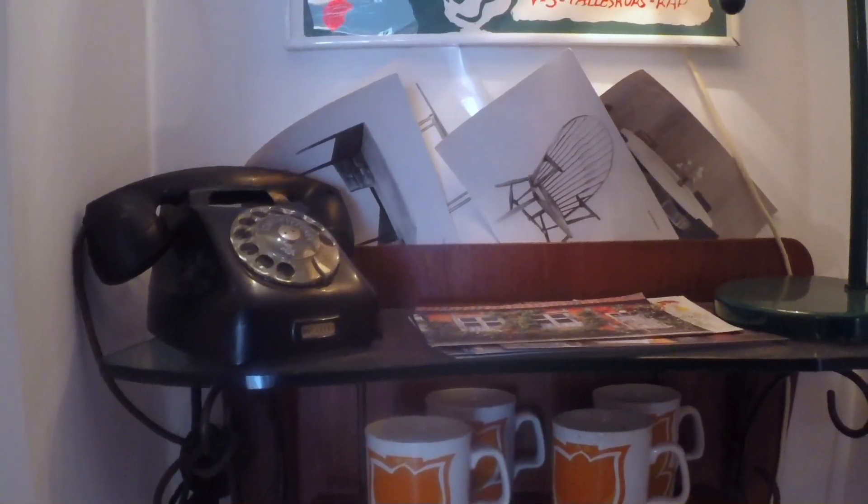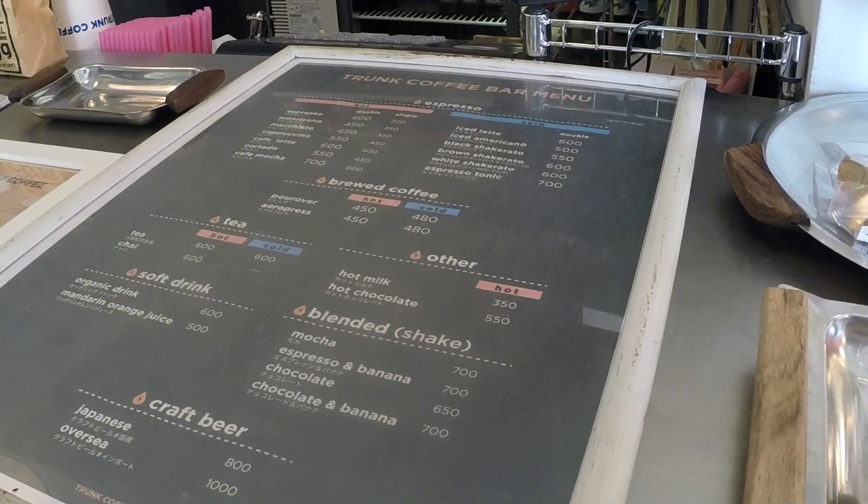They've got some interesting mixed drinks on the menu. They've got a really solid lineup of quality coffee from all around the globe. They roast right in shop.